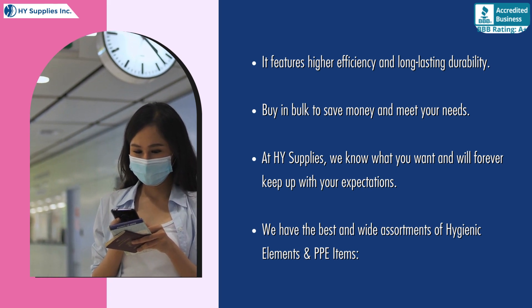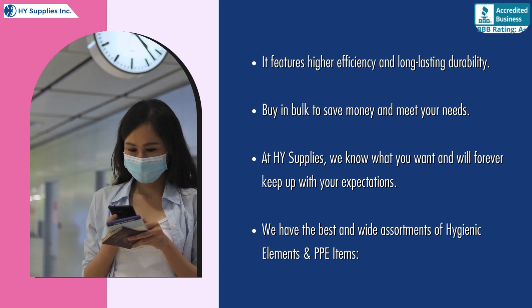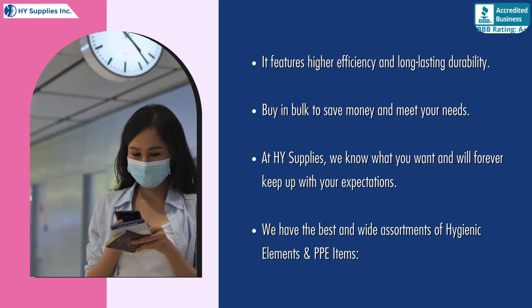At High Supplies, we know what you want and will forever keep up with your expectations. We have the best and widest assortments of hygienic elements and PPE items.